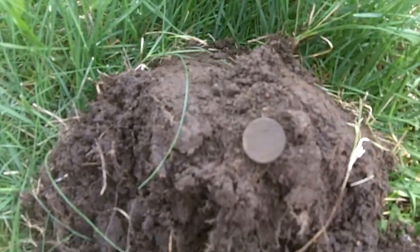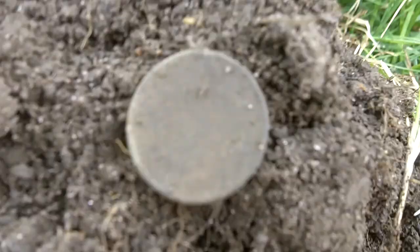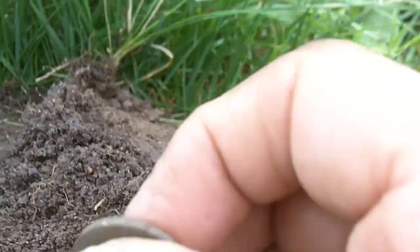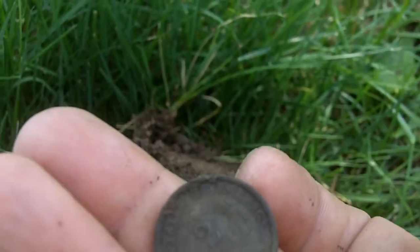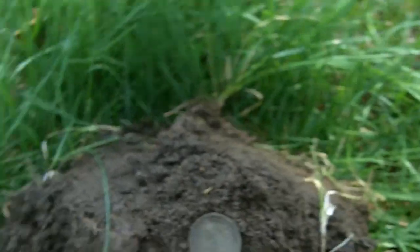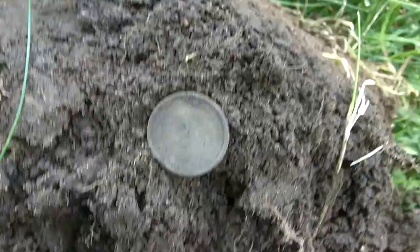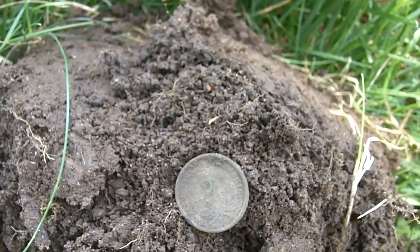And this is our first target. It's a two cent piece. And that's my tenth two cent piece that I've got. Good start. We'll be back.